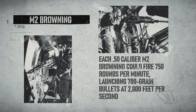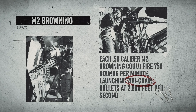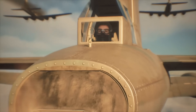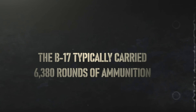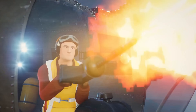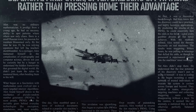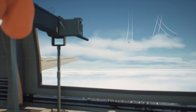Each .50-caliber M2 Browning could fire 750 rounds per minute, launching 700-grain bullets at 2,800 feet per second. These weren't just machine guns — they were aircraft destroyers capable of penetrating enemy fighter armor and causing catastrophic damage. The B-17 typically carried 6,380 rounds of ammunition, giving gunners sustained firepower during lengthy fighter attacks. German pilots learned to respect the B-17's defensive firepower, often breaking off attacks rather than pressing home their advantage.